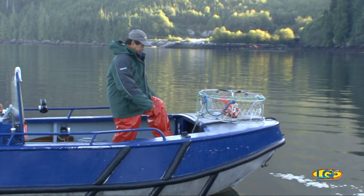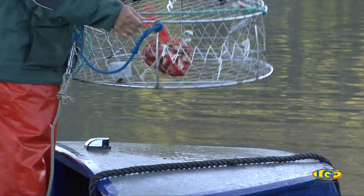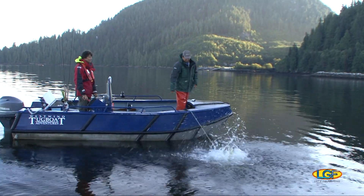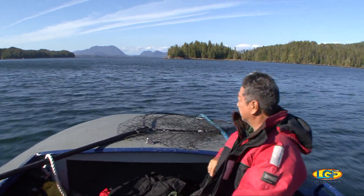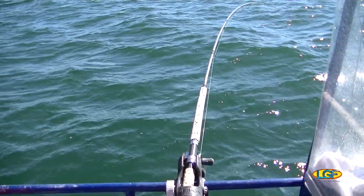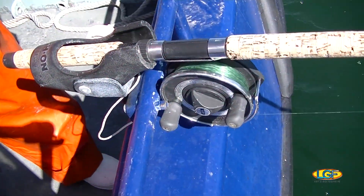And the best part about this activity? All you need to do is add water and give it some time. Passing time on the water is one of our favorite things to do, so maybe we can hook a fish or two while the crab pots do their job.